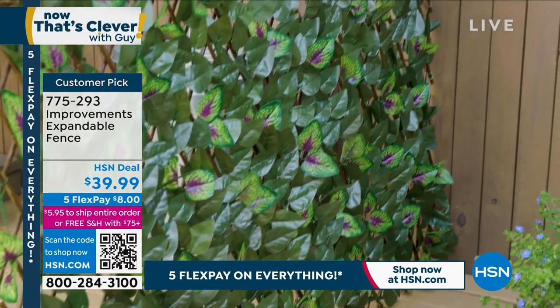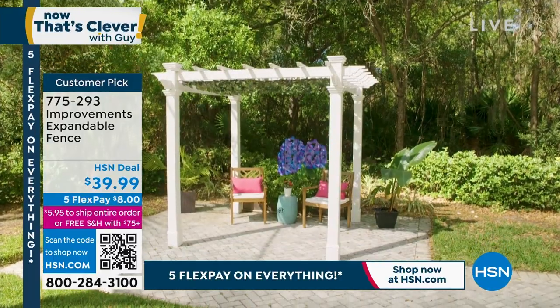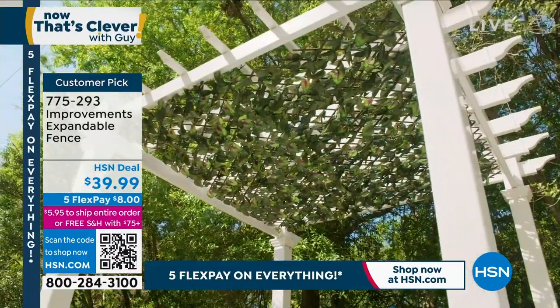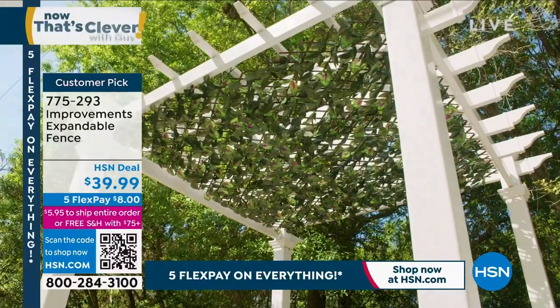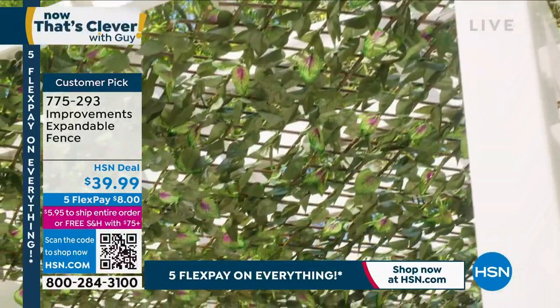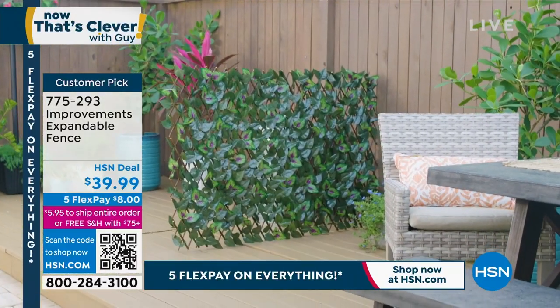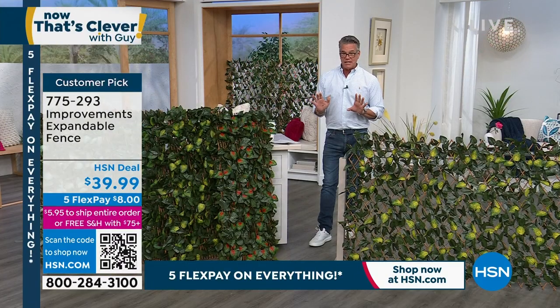I have one on the bottom of my deck. I have it about two feet tall, and I actually have two of them, and they go all along the bottom of the deck where the crawl space is, so you can't see under the deck, which is kind of nasty under there. I have one in front of my garbage and recycle bin, because that's the most hideous thing you could ever see.